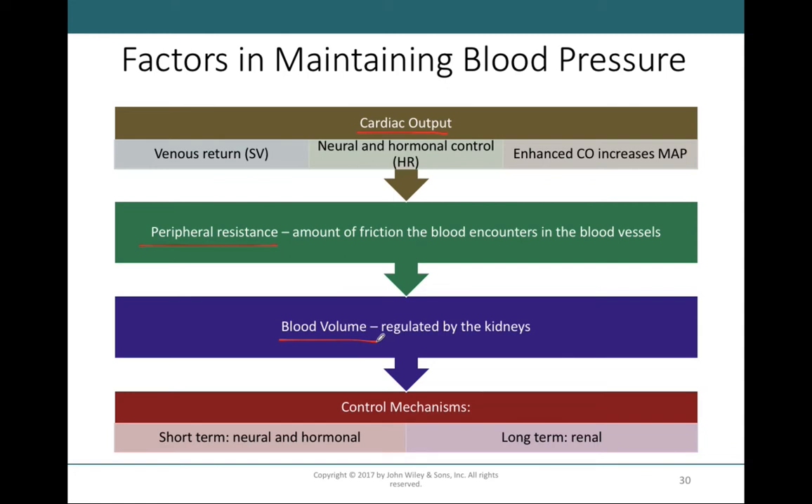Cardiac output is a topic we've extensively talked about. Cardiac output is calculated by taking the stroke volume and multiplying it by the heart rate. We've gone into the factors that regulate stroke volume and heart rate specifically. But peripheral resistance and blood volume are two concepts we have not talked much about thus far.